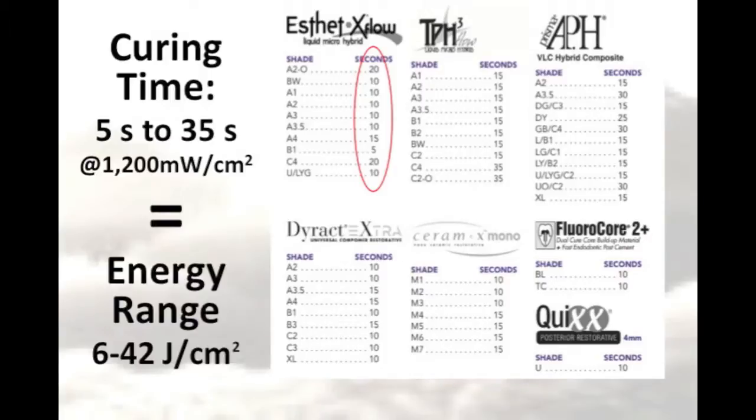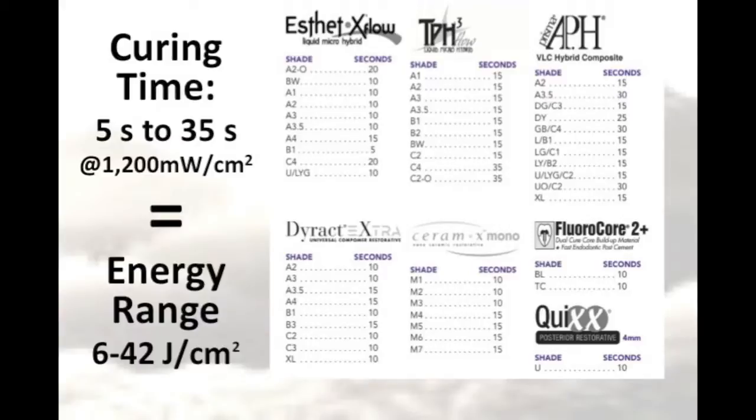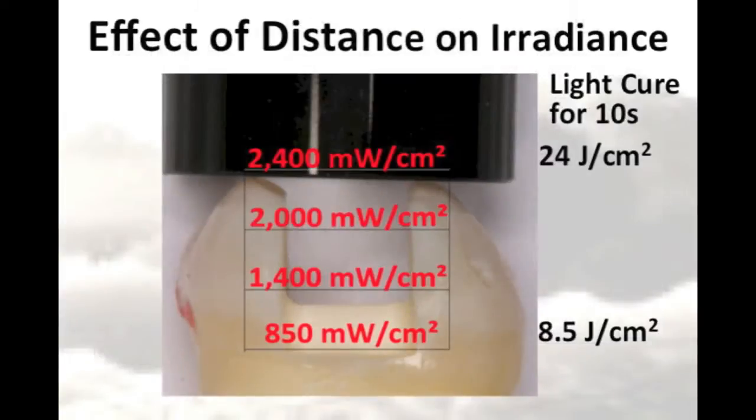These curing times were calculated under ideal conditions by the manufacturer, and the clinician should remember that the irradiance falls off quite rapidly as the distance from the end of the light tip increases. Even small distances of only 6 mm can have a dramatic effect on the irradiance delivered to the resin. The top surface of the resin will receive 2,400 mW per centimeter squared, but the resin at the floor of the preparation that is 6 mm away will only receive 850 mW per centimeter squared, causing a dramatic difference in the energy received at the top and bottom of the restoration.